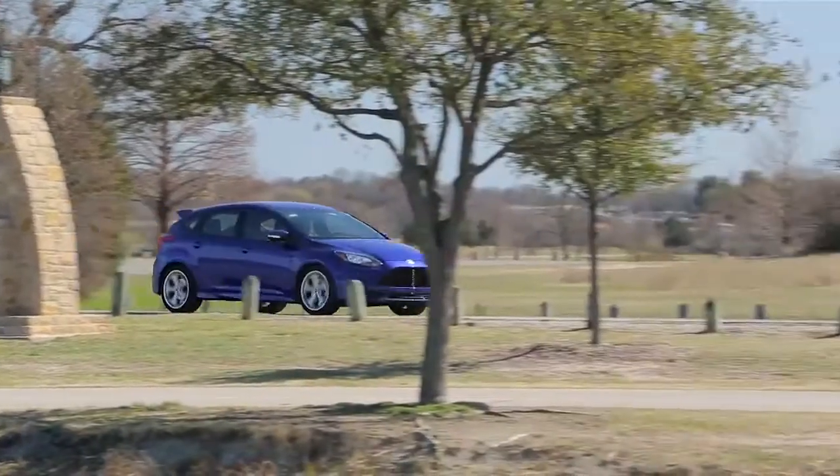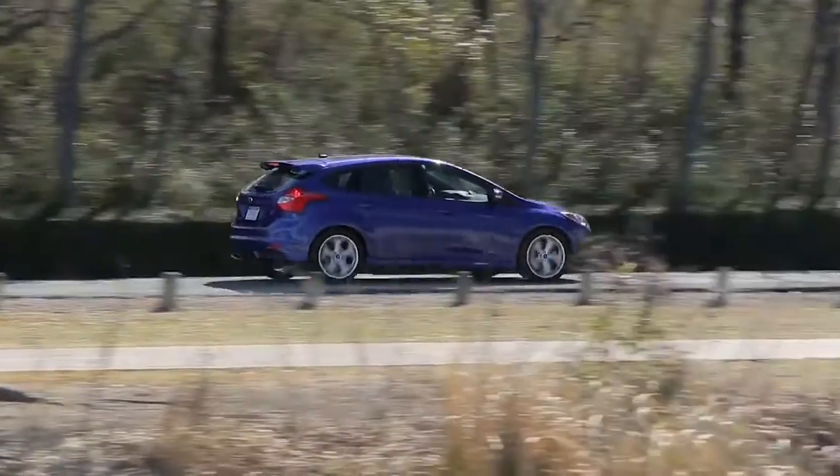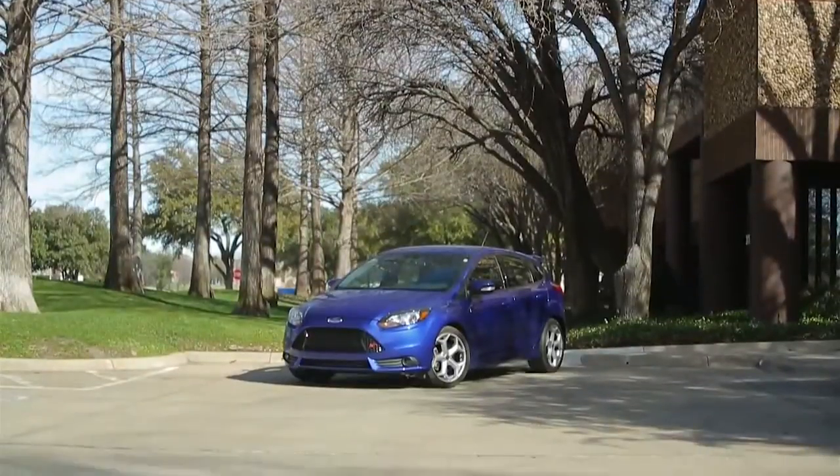Base price on this car is $23,700 and equipped like this one it's $27,675. I rate cars as much on value as performance and this one is an outstanding value.